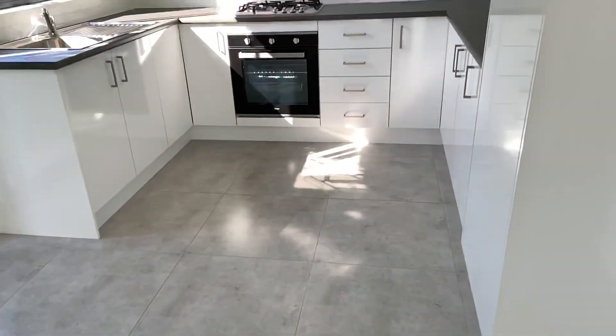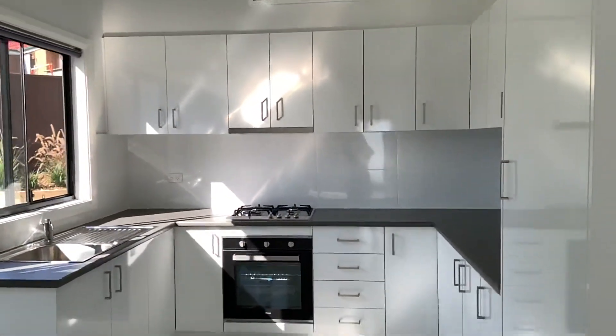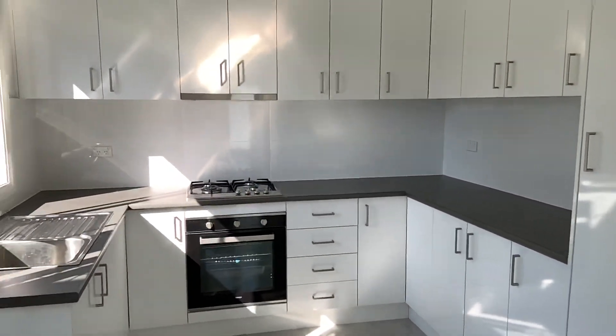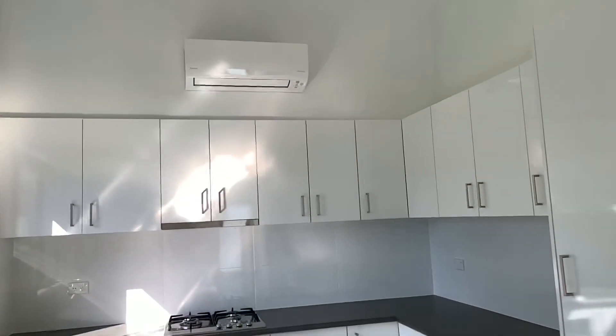Here we have the kitchen. The kitchen is spread out with the perfect use of space. You've got plenty of cupboards, a gas cooktop, and a range hood. You've also got the split system air conditioning above for the living area.